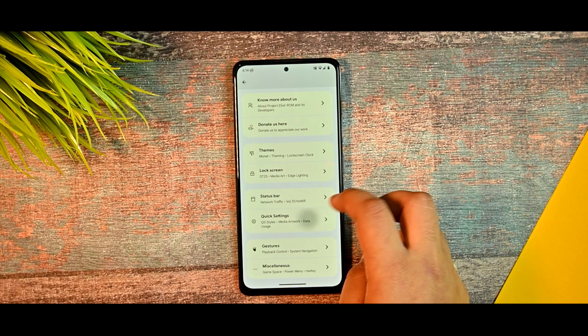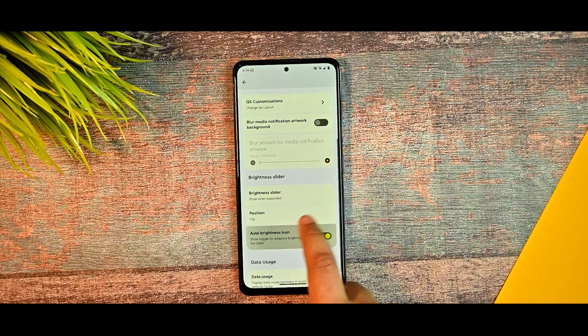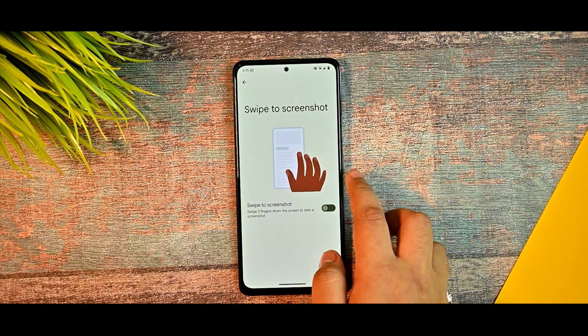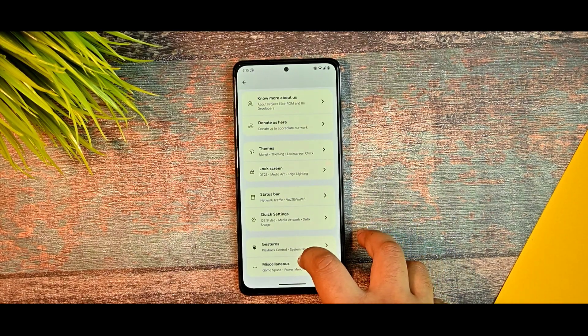Those were the normal settings you've seen in the last update, version 3.4. In the quick settings you can see data usage and there are no issues there. For gestures, you get swipe to screenshot and touchscreen gestures. Not much customization has been added in this update so far.